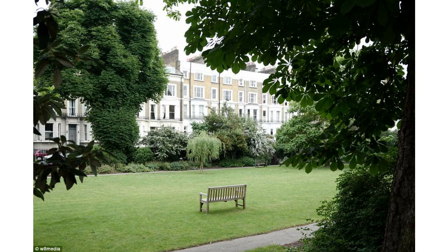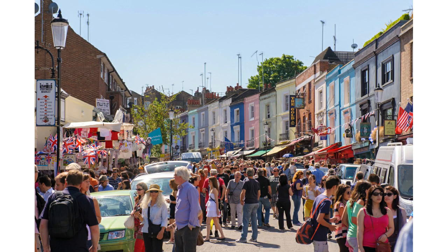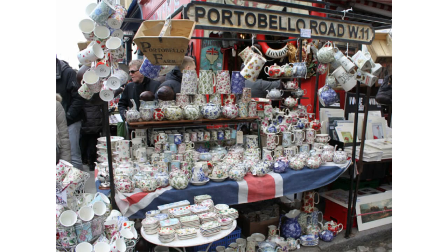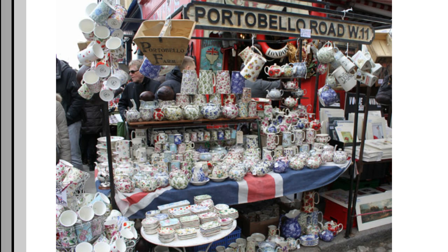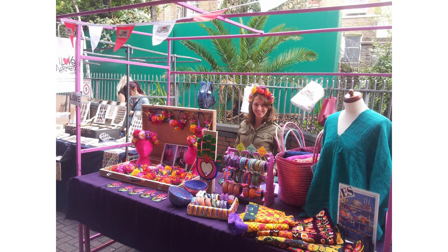Some of the parks and squares will vary in size and some might even include private tennis courts. Notting Hill's most popular destination is the Portobello Market and Portobello Road, where you find fantastic antiques and all different kinds of vendors, and the shops along that street are particularly cute and charming as well.